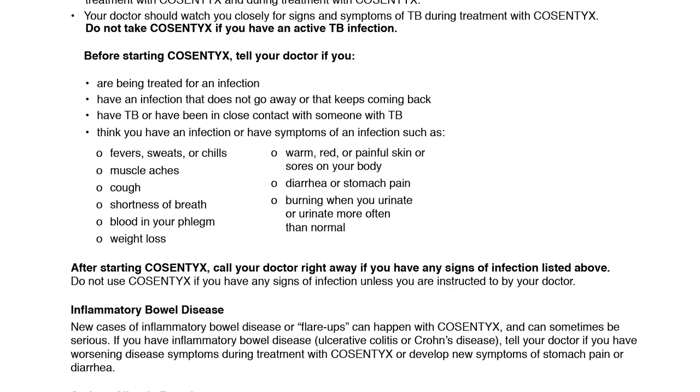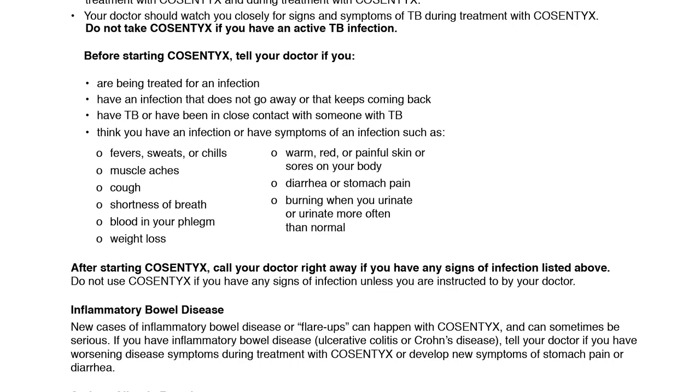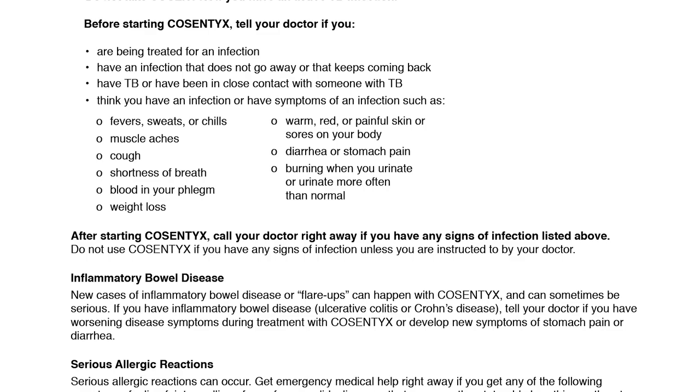After starting Cosentix, call your doctor right away if you have any signs of infection listed above. Do not use Cosentix if you have any signs of infection unless you are instructed to by your doctor.